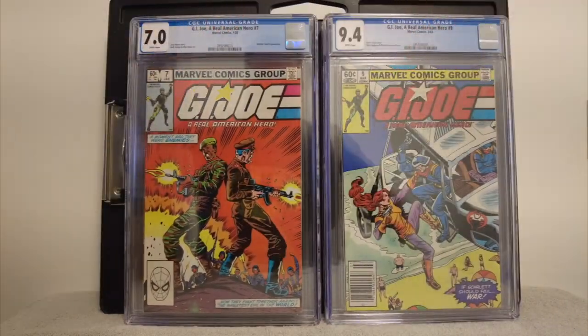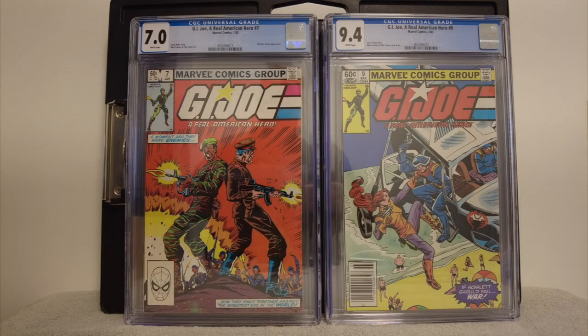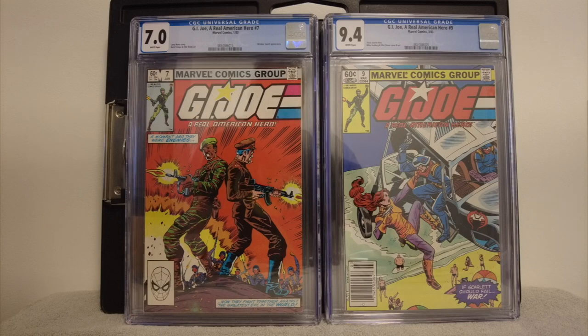I do have a double of the Scarlett in the helicopter. I love that cover on the left — just machine guns going back to back, it's just awesome. This is an October Guard appearance, so this is somewhat of a key. I love them back to back with the machine guns — they're all out of bubble gum, just there to kick some tail. I got a 7.0 on that, but I got a 9.4 on the second one on the right. I had a double of that — it's a newsstand, so maybe that does something for it.